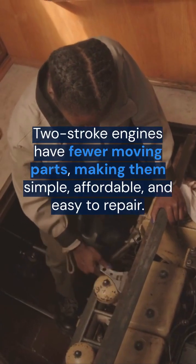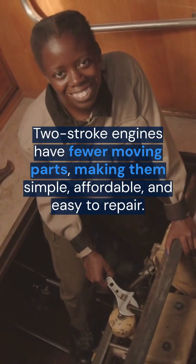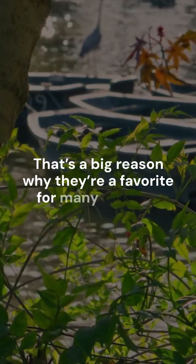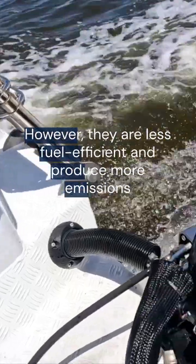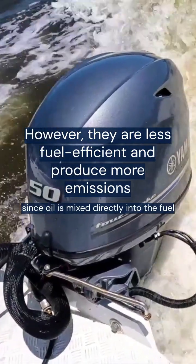Two-stroke engines have fewer moving parts, making them simple, affordable, and easy to repair — a big reason why they're a favorite for many boaters. However, they are less fuel-efficient and produce more emissions, since oil is mixed directly into the fuel.